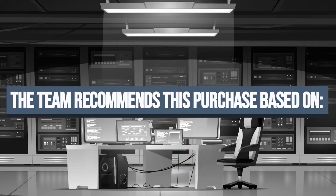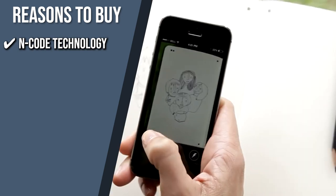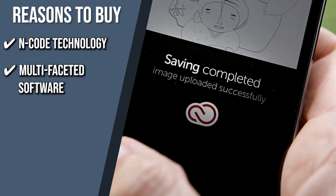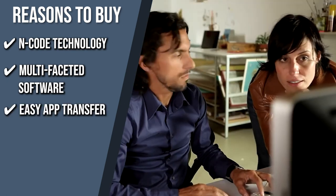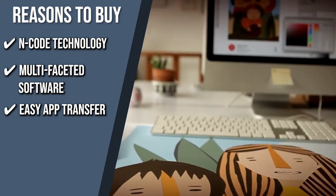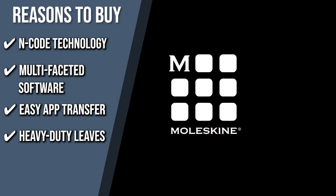The team recommends this purchase based on the following. Encode Technology: any smart pen can locate a specific spot and page in your notebook thanks to the discrete Encode technology incorporated into every page, which will also help you produce a duplicate digital copy of your notes. Multifaceted Software: the adaptability and dynamic memory feedback of an analog notepad are combined with the usability and shareability of contemporary note-taking apps. Easy App Transfer: transferring content from your notebook page to your mobile device is simple with the free app, allowing you to send, edit, personalize, and organize your vision. Heavy-Duty Pages: this notebook features ivory-colored, acid-free, 100g per square meter paper with rounded corners to support heavy strokes, whether you're doodling, sketching, or taking notes.